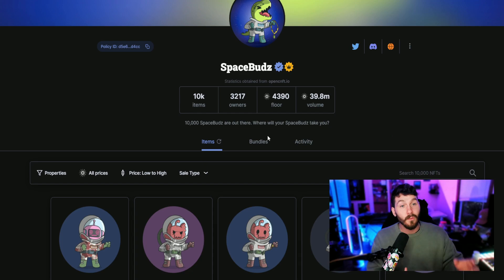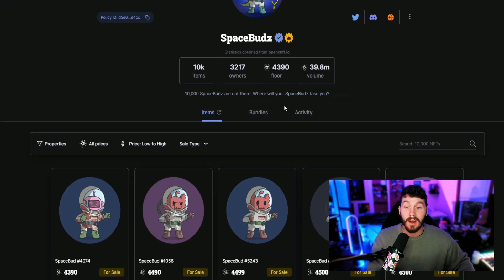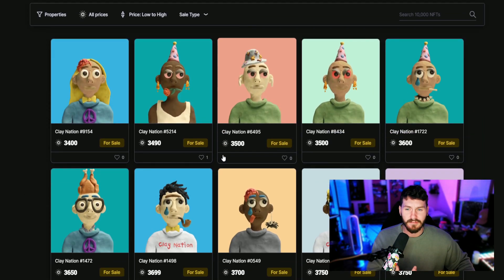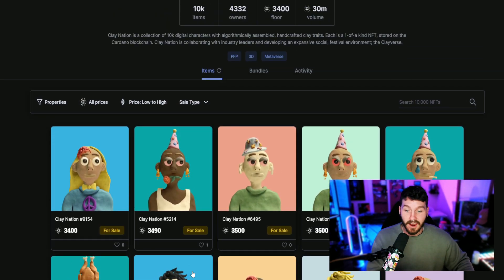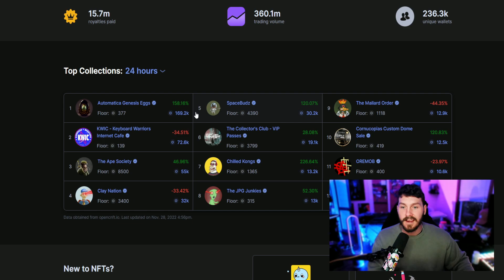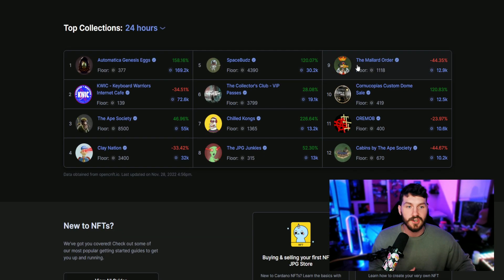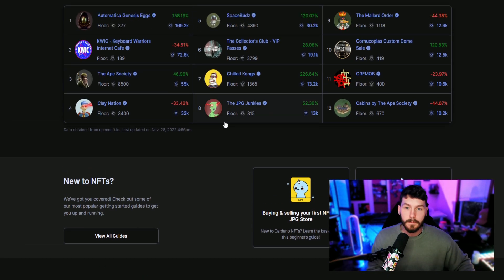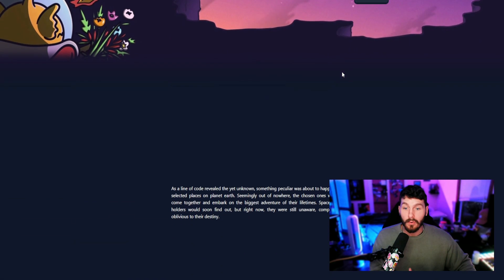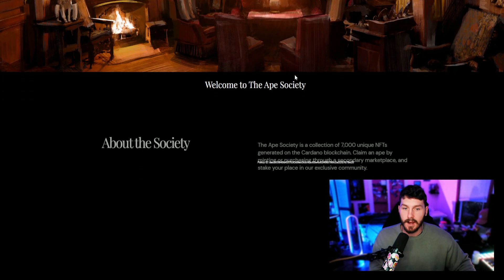Space Buds I was going to get at around 1,000 ADA and a little bit less — now they're at 4,000 plus, another pretty big fumble, a nice four to five X. And then Clay Nation, seeing these things at 500 to 600, now sitting at 3,000 to 4,000 ADA. This blockchain has been around, it's just not that discoverable yet. The main two blockchains that stick out are Solana and Ethereum. However, seeing these projects absolutely take off with big size collections and high floor prices compared to what they minted at, I feel like there's definitely room for growth in ADA.